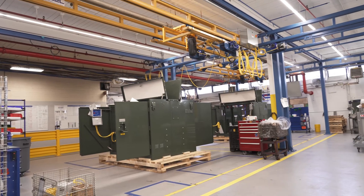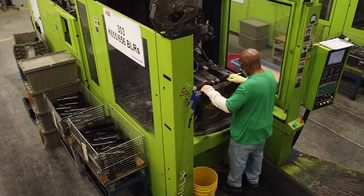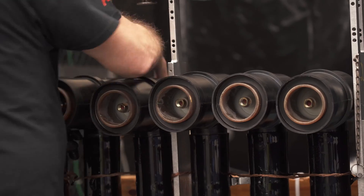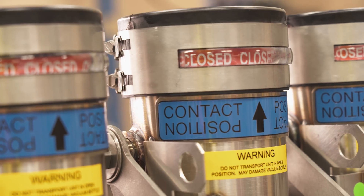The capacity expansion at Hackettstown, already underway, will be further enhanced by adding another shift. This enables our manufacturing-to-order Elastomold switchgear products to continue its success. ABB also offers engineered-to-order switchgear.